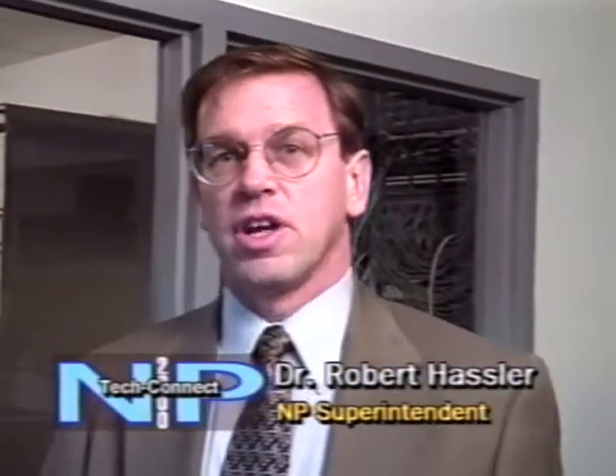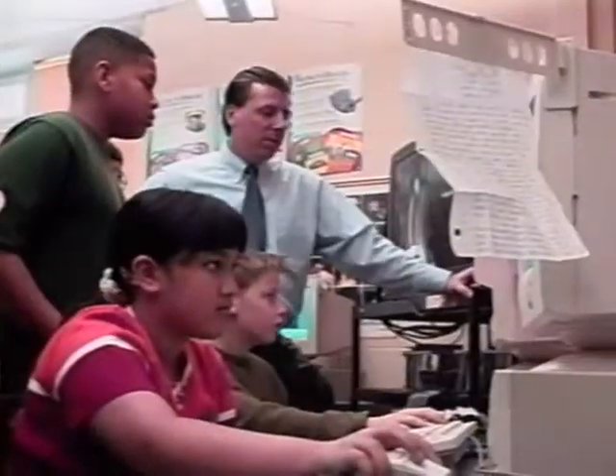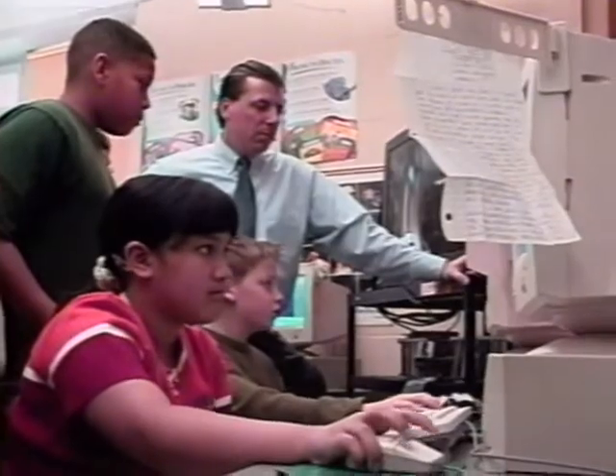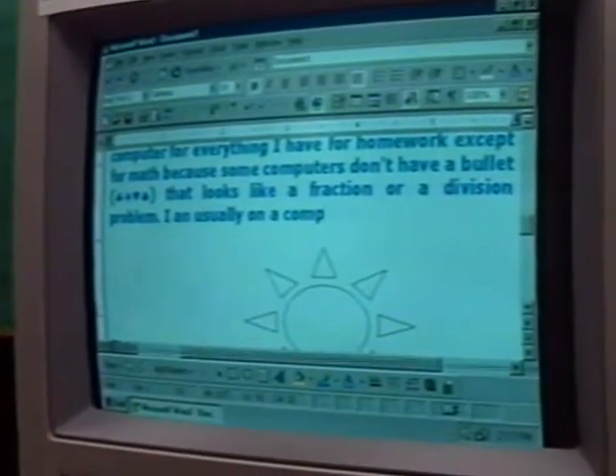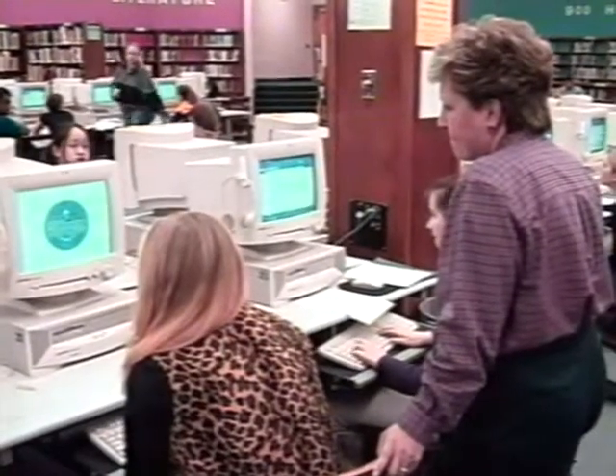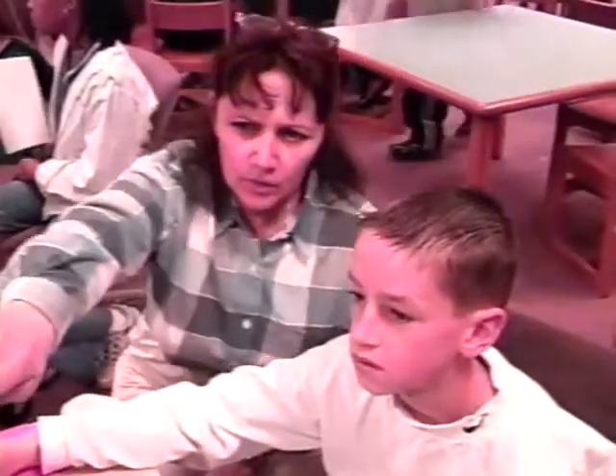Throughout this adoption, one of the things that we've really stressed is that technology should not replace good teaching and the basic skills. But we have to keep in mind that these basic skills in today's society are changing, so technology becomes a great tool to make sure that we provide those skills that students will need as they leave North Penn for further education or the work world.